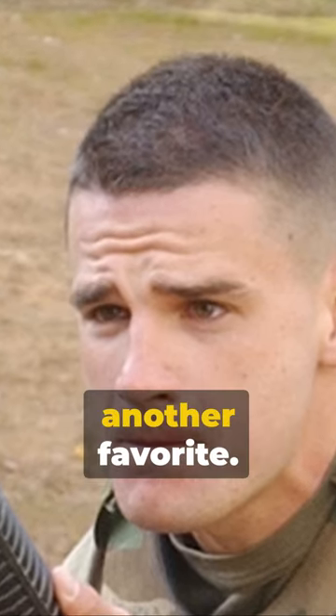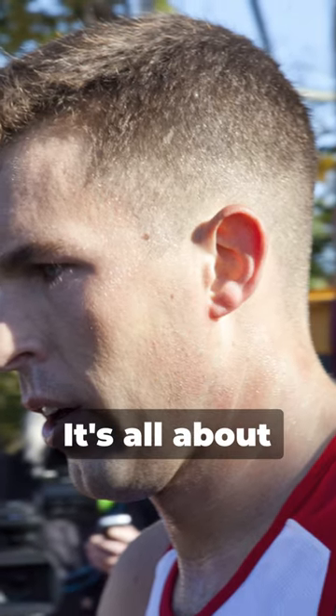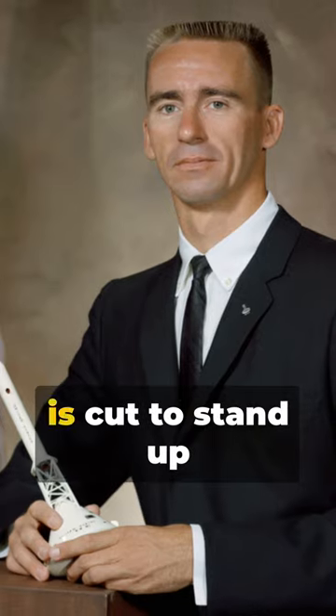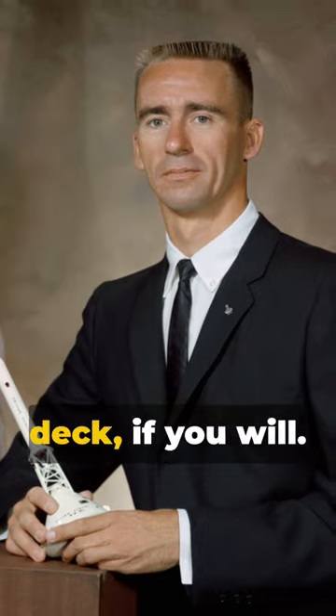The crew cut, another favorite. Short all around, a little longer on top. It's all about neatness and uniformity. Last but not least, the flat top. Picture a crew cut, but the hair on top is cut to stand up straight — a flat deck, if you will.